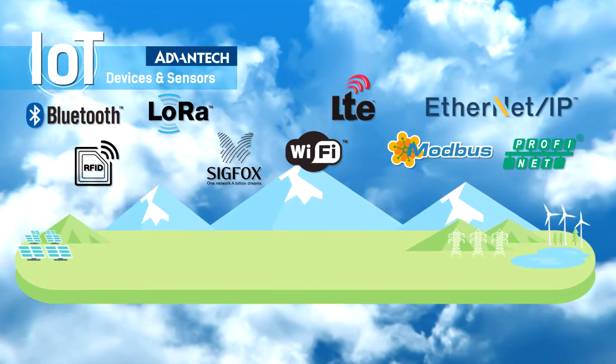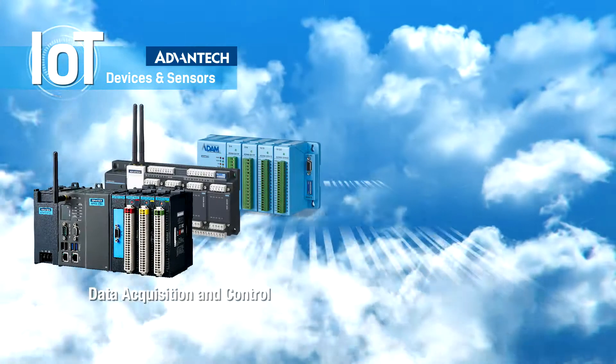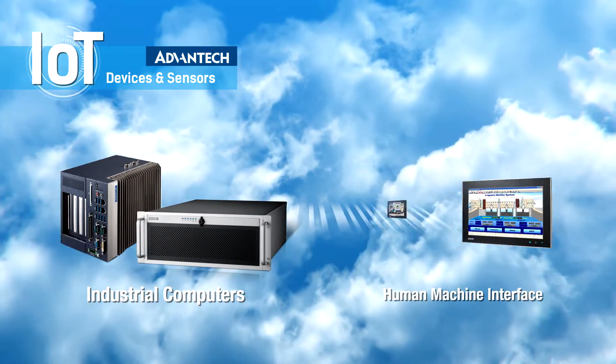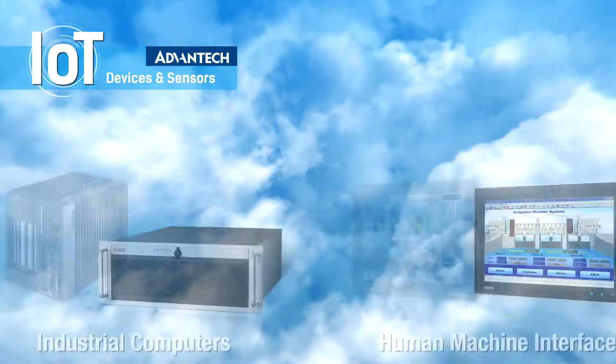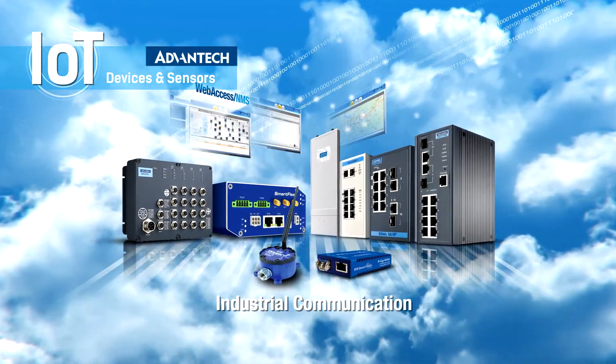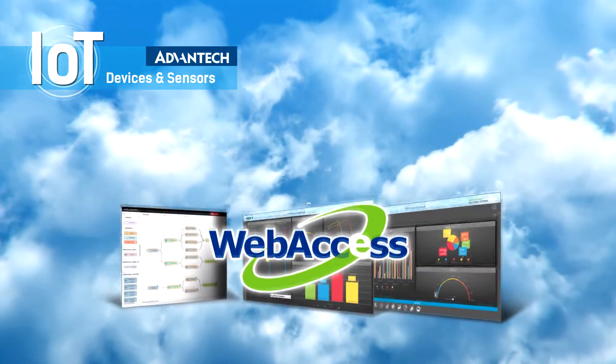Advantech provides wireless sensor modules, data acquisition modules, industrial gateways, industrial computers, human-machine interface machines, and comprehensive industrial networking products that support rich transmission technologies and communication protocols.